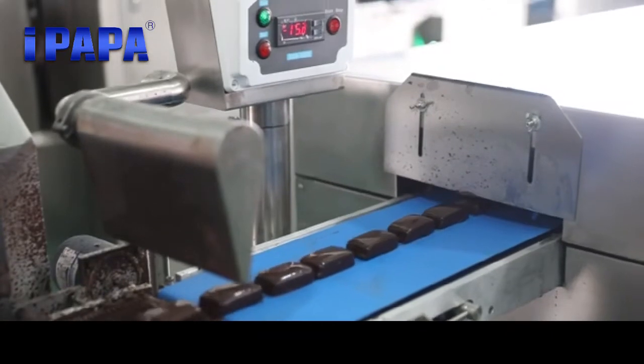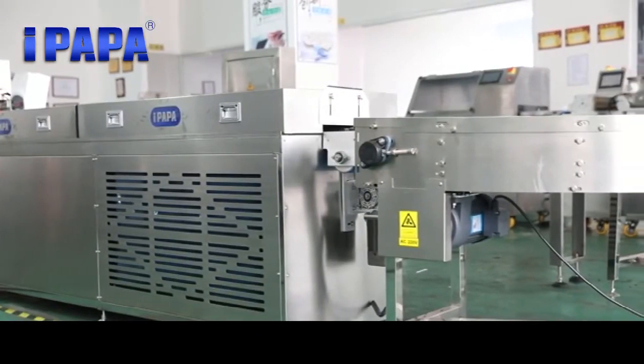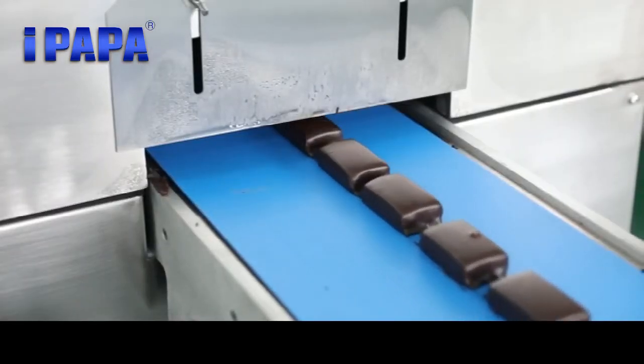And full automatic flow packaging machine. The small chocolate protein bar line is full automatic with an average speed of 40 pieces bar per minute.